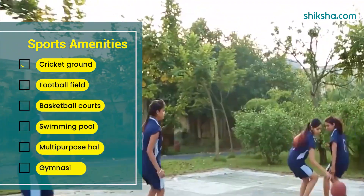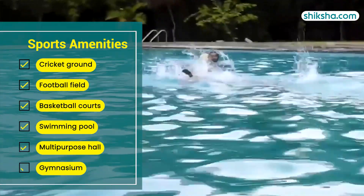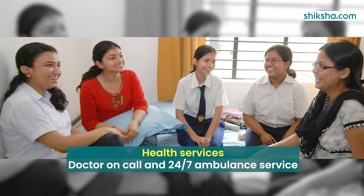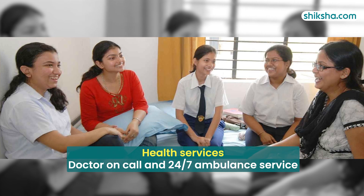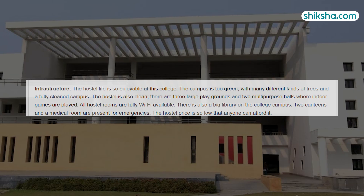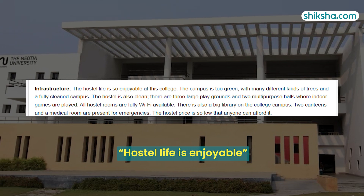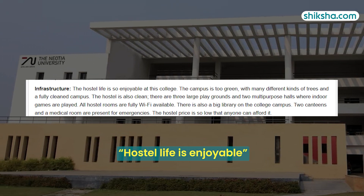Sports amenities include a cricket ground, football field, basketball court, swimming pool, multi-purpose hall, and gymnasium. Hostel is available for both boys and girls, along with health services such as doctor on call and a 24/7 ambulance service. Students have expressed satisfaction with the infrastructure, finding hostel life enjoyable and appreciating the quality of food available in the canteen.